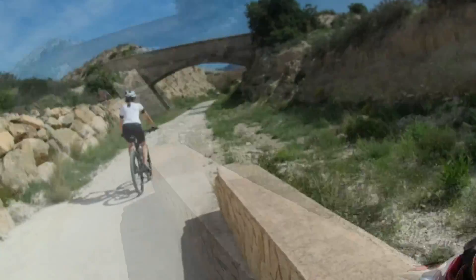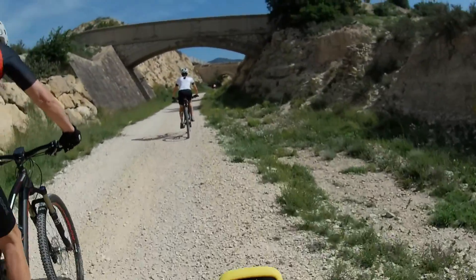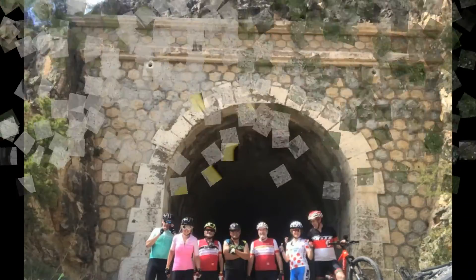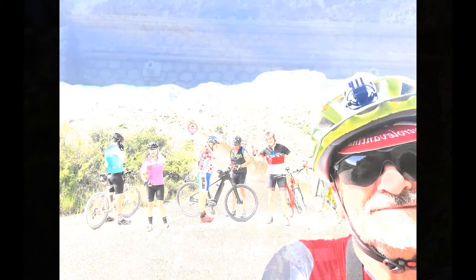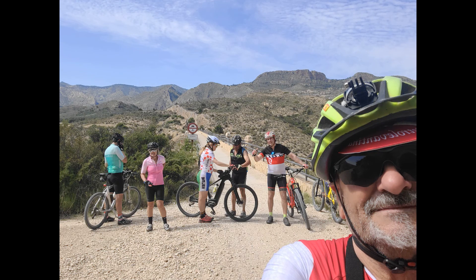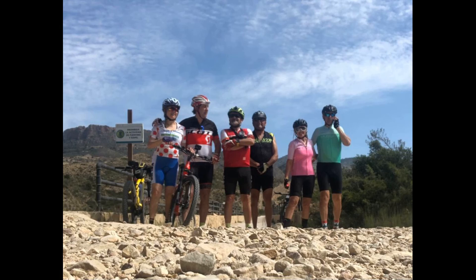El medio natural es bosque mediterráneo y hay barrancos de yesos. La vía verde se compone de seis túneles y dos viaductos. En cuatro de esos túneles hay que llevar necesariamente iluminación para poder pasar por ellos.